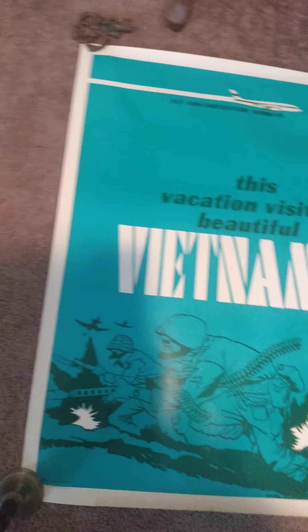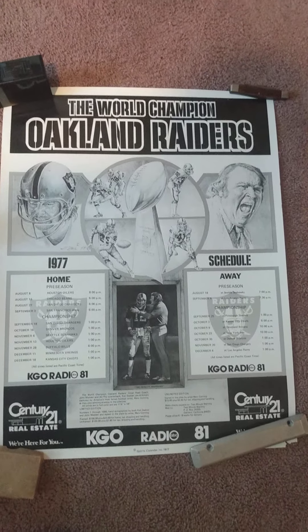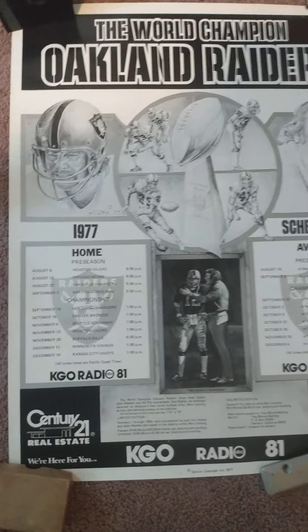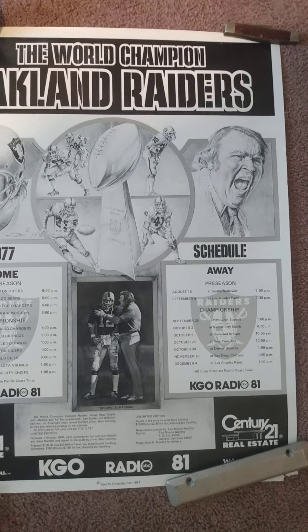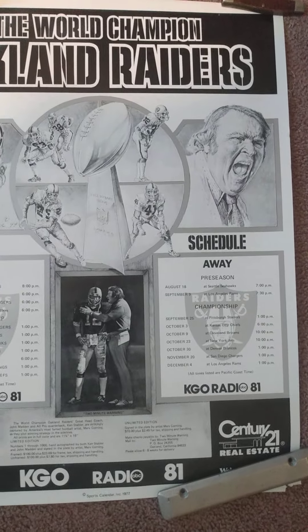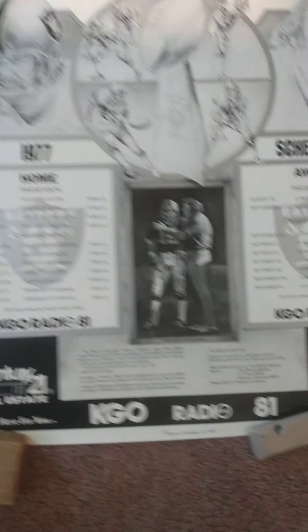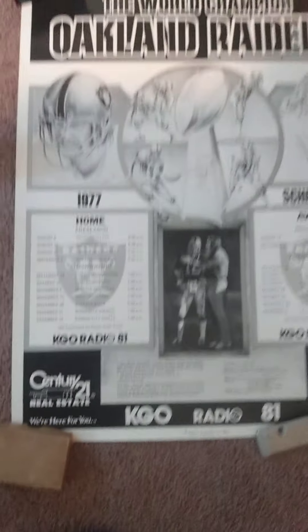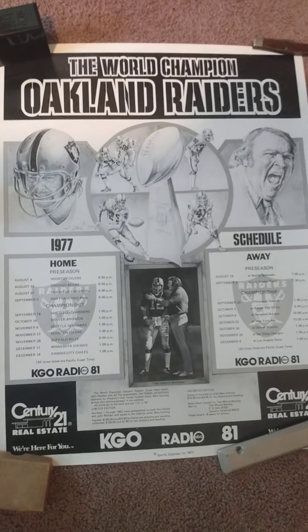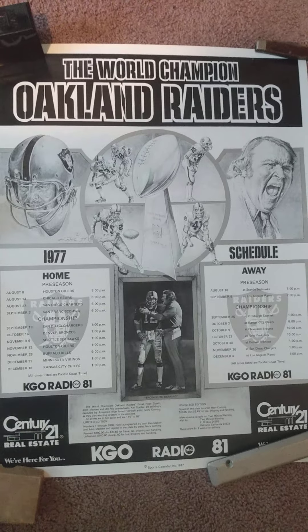A lot of these came from the same estate sale. Here's another one: Oakland Raiders World Champions 1977. I found one of these for sale online and the guy's asking $250. This one is in excellent condition — there are a couple little tears on the bottom where he had pinned it up on the wall, but really cool. You can see Madden there — awesome for a Raiders collector.